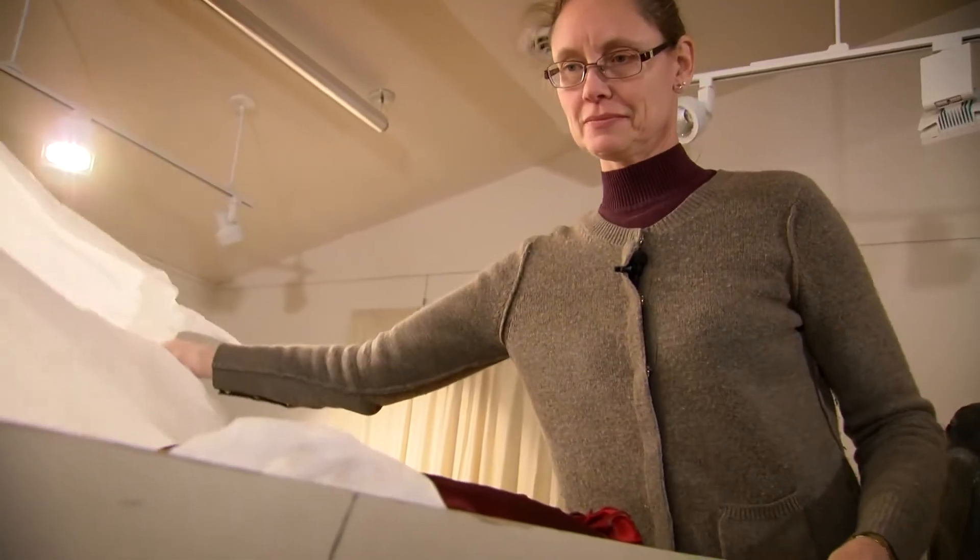This is one of the gowns that I will be using — a wonderful dinner gown or evening gown for a woman of the 1870s.